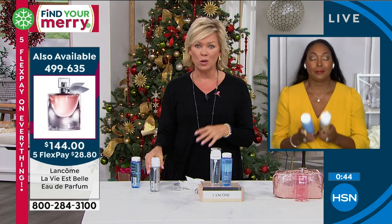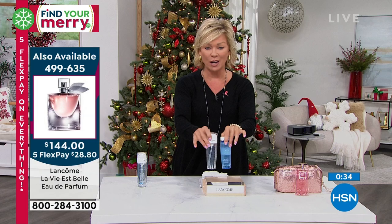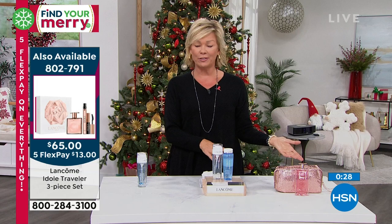This is an $82 duo — both full-size products — that you're getting for $60. Don't forget there's already free shipping and there is still five flex, which goes away tonight at midnight. You can get it for a lot less by getting that fifth flex today. Item 802-487.